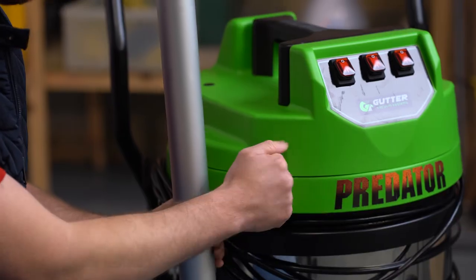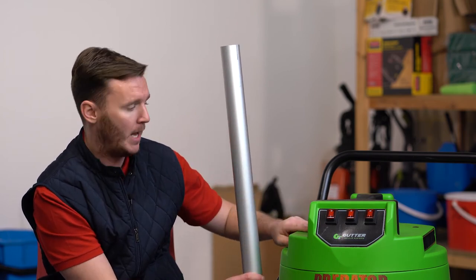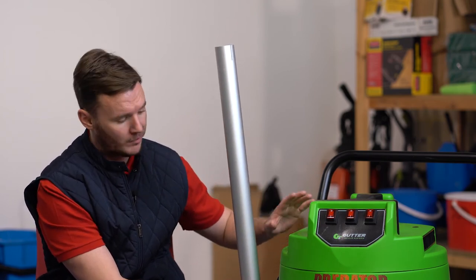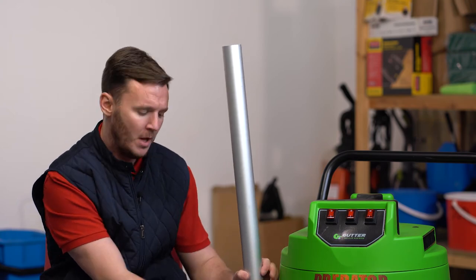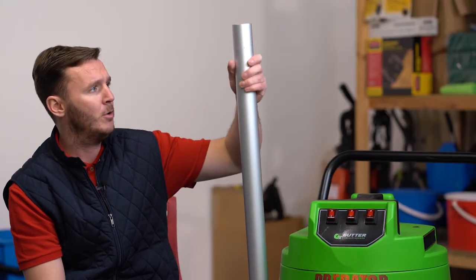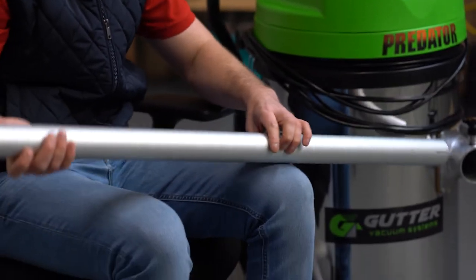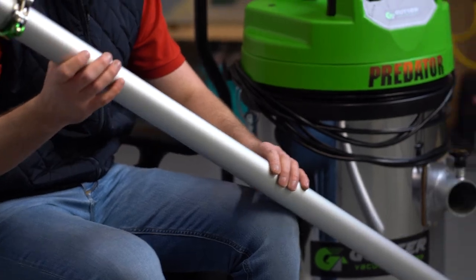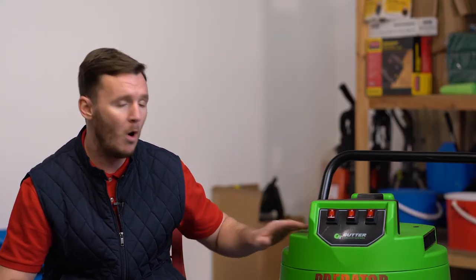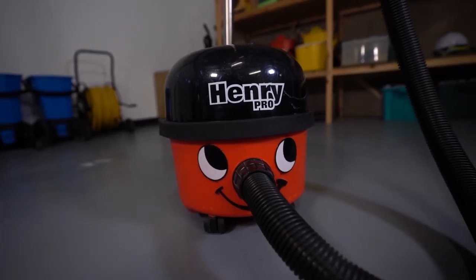Last but not least, the Predator Pro — built to last. It's a massive unit; the plastic on the top of the motor is very heavy, fixed, and hard-wearing for any knocks it may take out and about. The main body itself is hard-wearing aluminium, and we also have up to 40 metres of reach with these aluminium poles — a fantastic, well-built unit built to last.